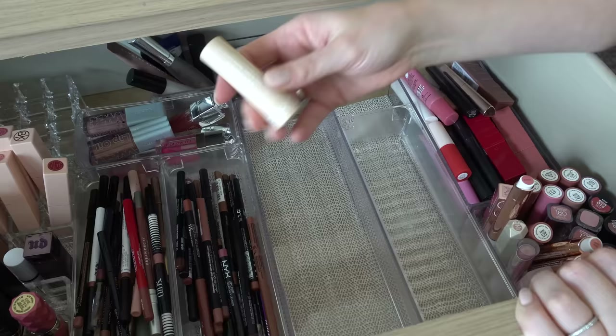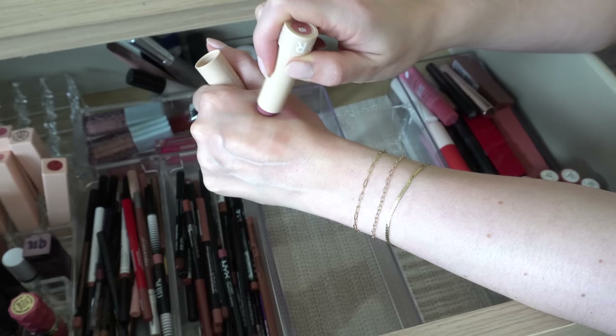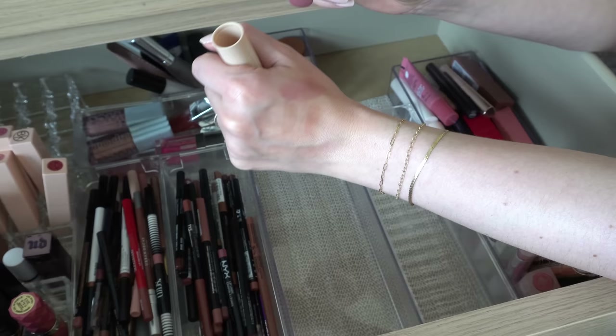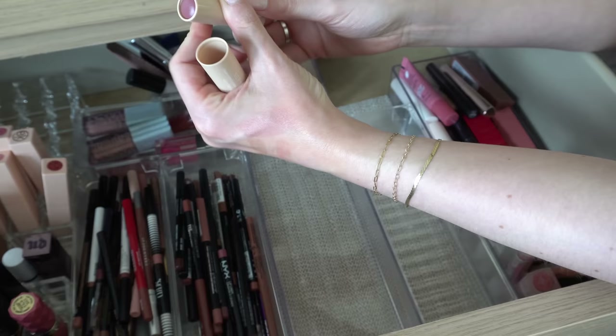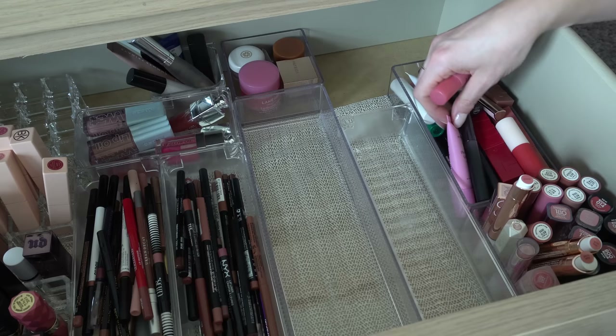Moving over this way — I am gonna declutter this Sephora Sheer Matte Lip Balm. This is actually pretty new but I'm not a huge fan of this formula. They have almost like a velvety finish that I don't love. I actually don't really like this pink either — it's a little bit too cool-toned, a little bit like a purpley pink. So that one I will declutter.